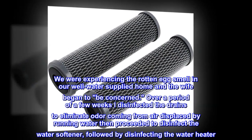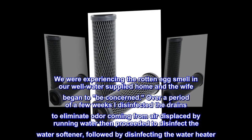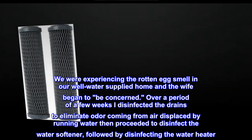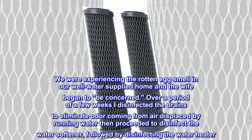We were experiencing the rotten egg smell in our well water supplied home and the wife began to be concerned. Over a period of a few weeks I disinfected the drains to eliminate odor coming from air displaced by running water, then proceeded to disinfect the water softener, followed by disinfecting the water heater.